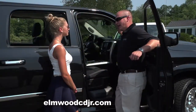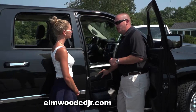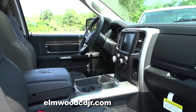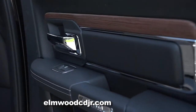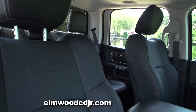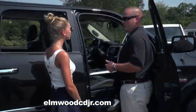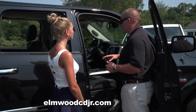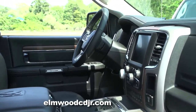When customers come down to Elmwood to test drive a Ram, they're pleasantly surprised when they open the door. The first thing they see is a lot of soft, supple materials — leather, wood grain — along with items such as memory seats which hook up to your preset radio stations, preset seat positions, and preset mirror settings, with two settings for those. There are also heated seats, ventilated seats, and a heated steering wheel.